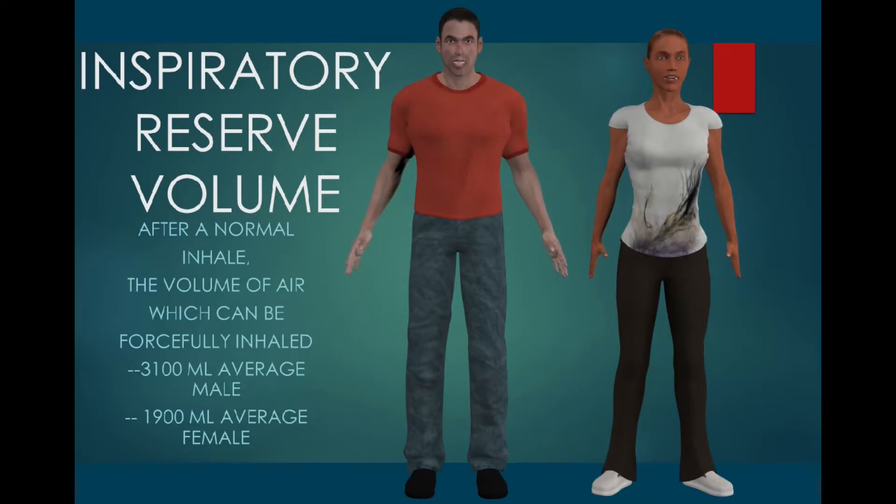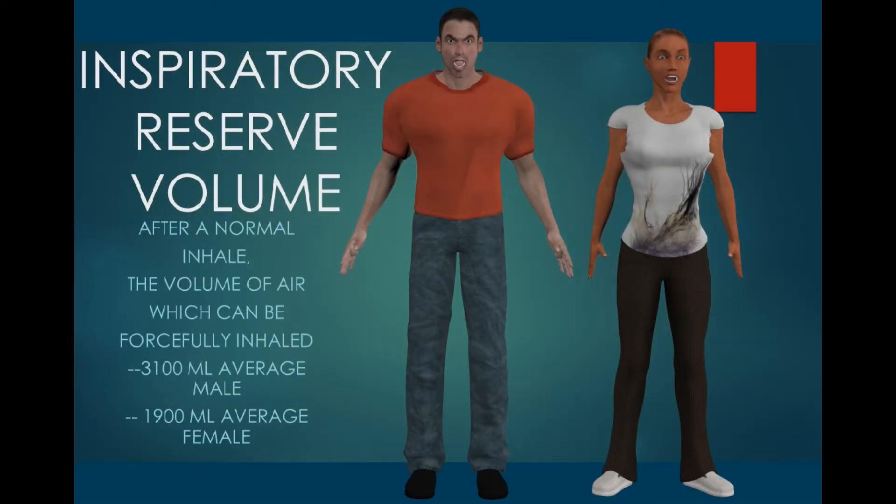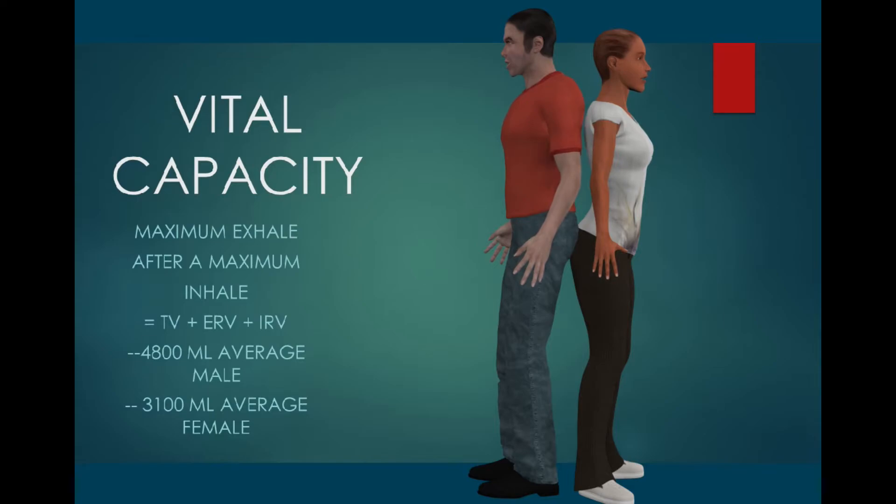In the same way, we can inhale more air than is typically inhaled in a normal breath for our tidal volume. This amount of air which can be forcefully inhaled averages more than 3,100 milliliters for an average man and 1,900 milliliters for an average woman.